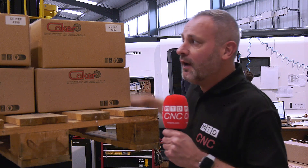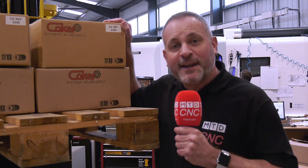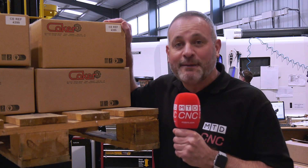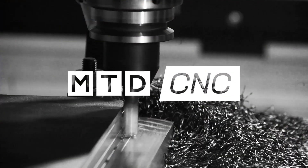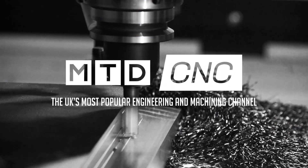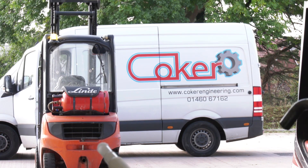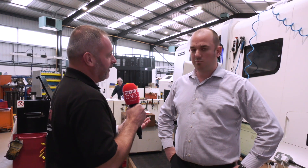I'm here in Taunton at Coker Engineering. These guys are performance driven — they need reliability but they certainly need flexibility, and this is why DMG Mori are their perfect machining partner. Giles, thanks for the invitation down at Coker Engineering in Taunton. I'm very impressed with the size of the company; you've got a lot of machines here, but tell me a little bit about Coker.